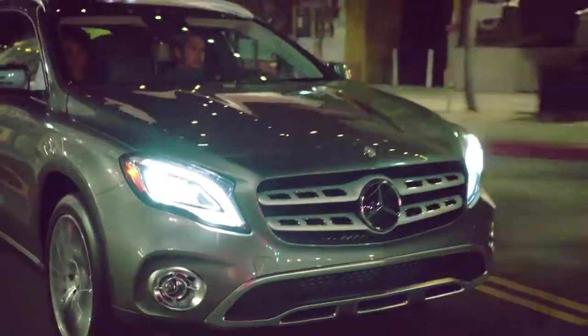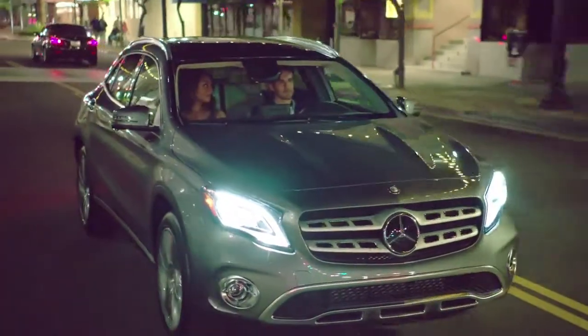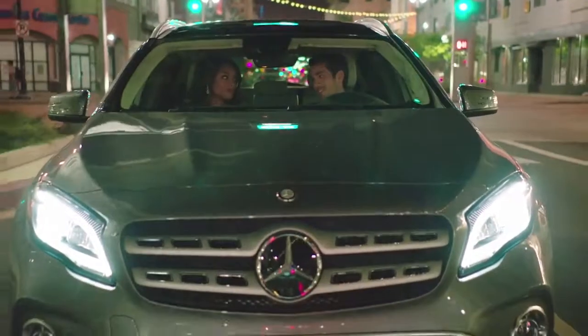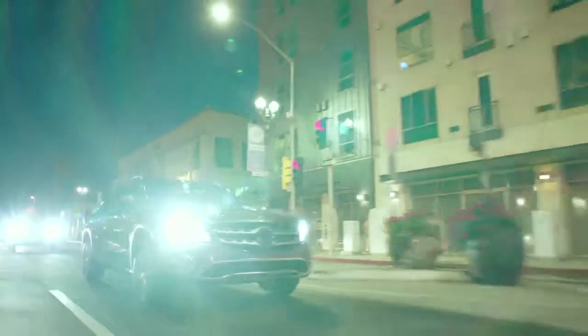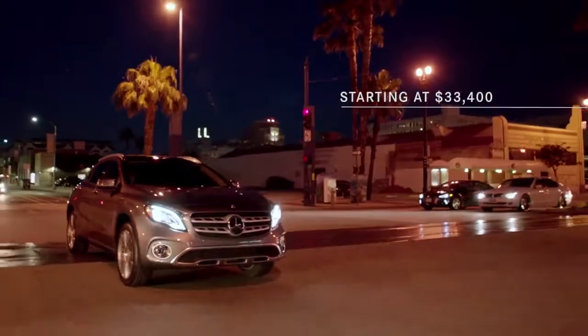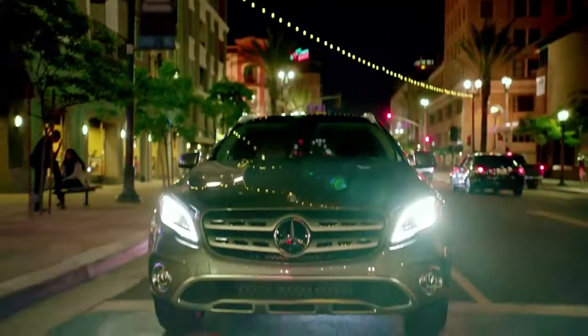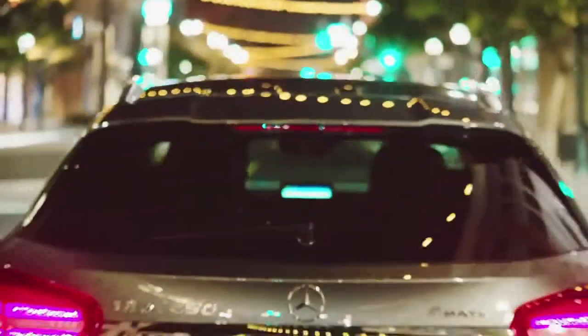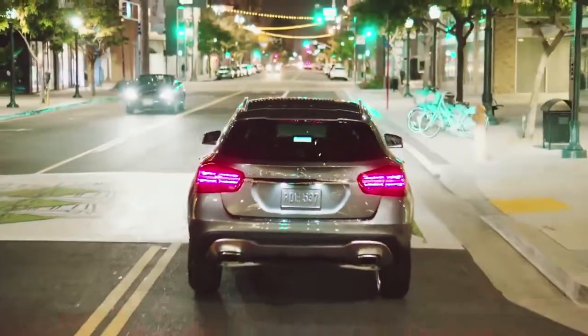And my sense of style is complimented by the dynamic styling of this great looking SUV, especially when I get dressed up and head out on the town. But perhaps the most impressive feature of this SUV is its incredible price — Mercedes-Benz technology, Mercedes-Benz luxury and design at a price that appeals to every side of me.